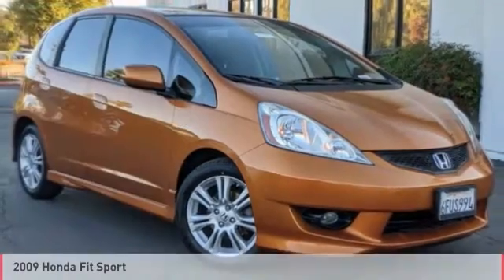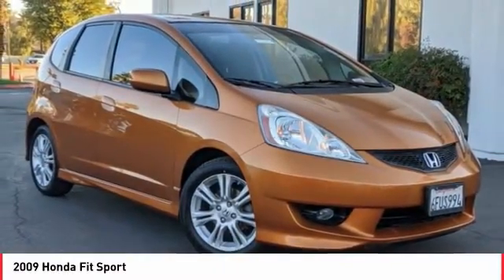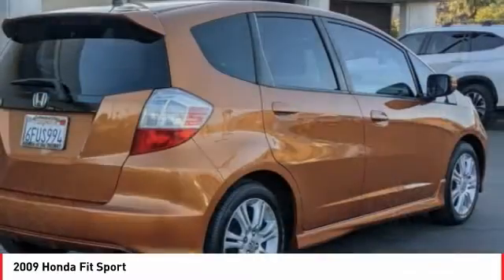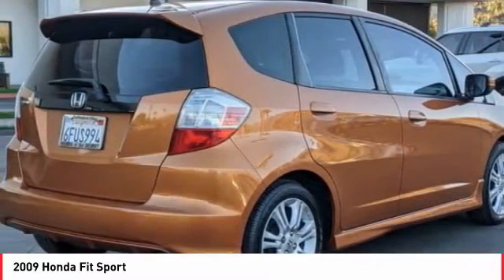Take a ride in the 2009 Fit. The Fit was engineered to be useful, efficient, and reliable. But its most important attribute is its innate charm and coolness.